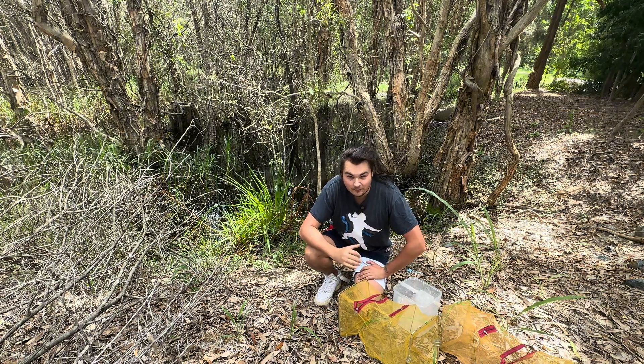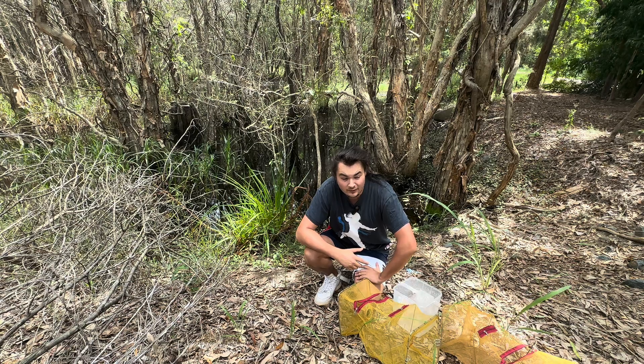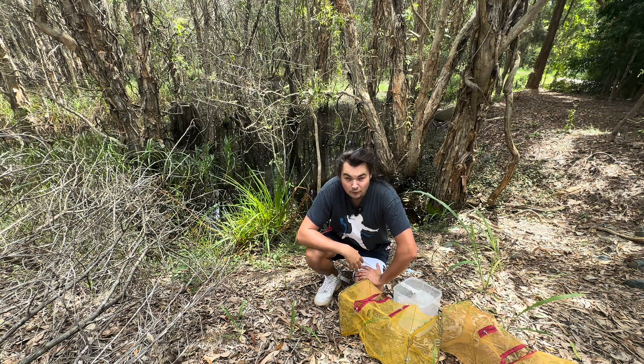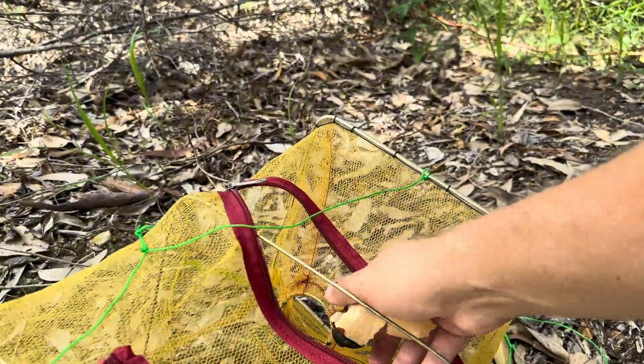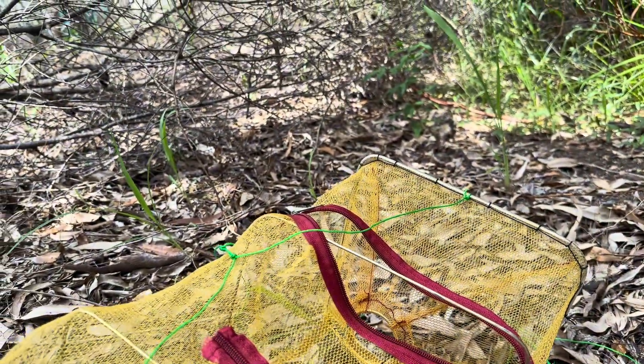Hopefully something different from what we caught last time. I didn't get to spend too long the other day, so hopefully today I can be out a bit longer - probably do three checks, 20 minutes each. I just got Vegemite all over my finger, but the good old Vegemite - apparently this is like a wonder bait for blue eye and rainbow fish.